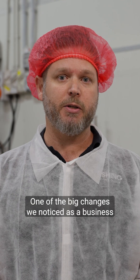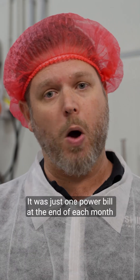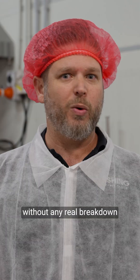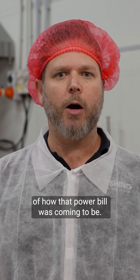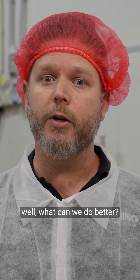One of the big changes we noticed as a business was our increase in our power bill on a monthly basis. It was just one power bill at the end of each month without any real breakdown of how that power bill was coming to be. That really triggered us to have a look at what we could do better.